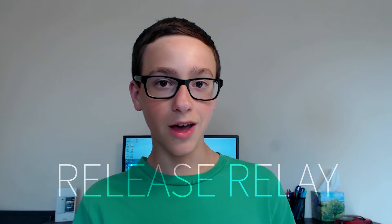Hey guys, my name is Jordan here from Tech Today, and there's been a lot going on in the world of tech, so I thought I'd start a new series that revolves around the latest and greatest in the world of tech. So welcome to Release Relay!